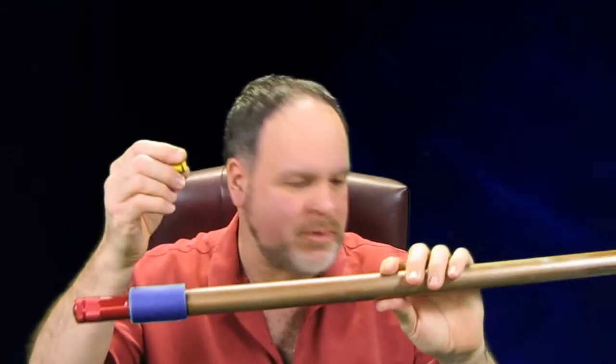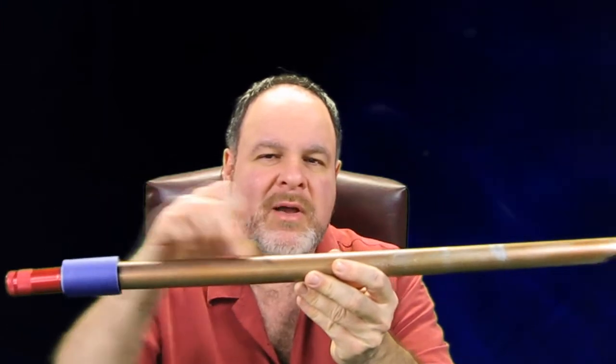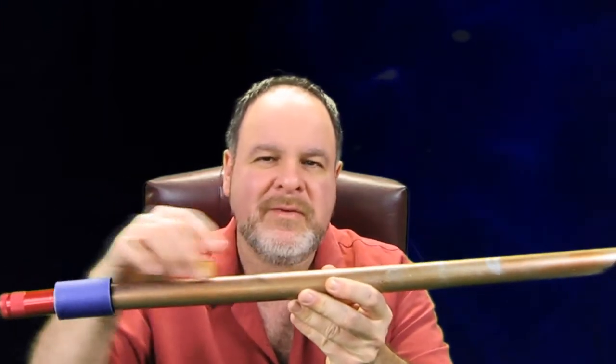As you'd expect, this aluminum tube has no magnetic attraction to this magnet right here. There's nothing going on right there. But if you take this magnet and you move it along this metal, you kind of feel a little resistance.